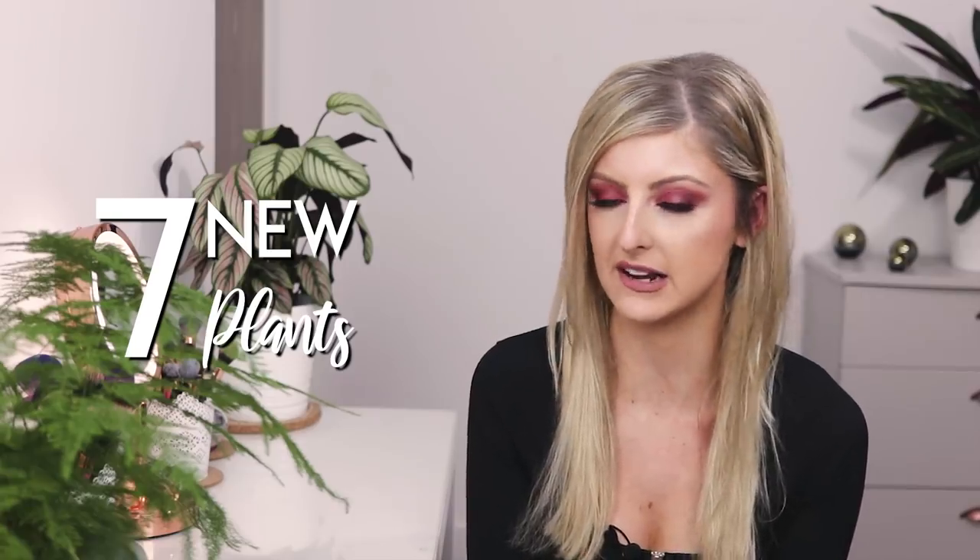Hello everybody, glad you could make it. My name is Kayleigh Ellen and welcome to another rare plant haul. As you can see, my no-buy is going really, really well this year. I think I bought more houseplants than I even thought was possible in this no-buy period. Most of the plants featured in this video are from the Tropica Plant Company, with one from elsewhere.